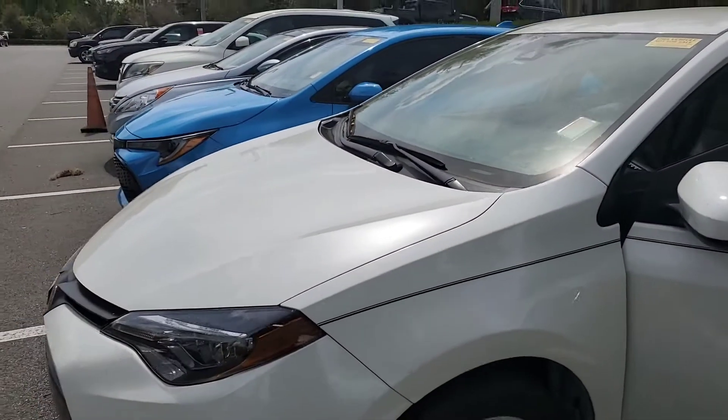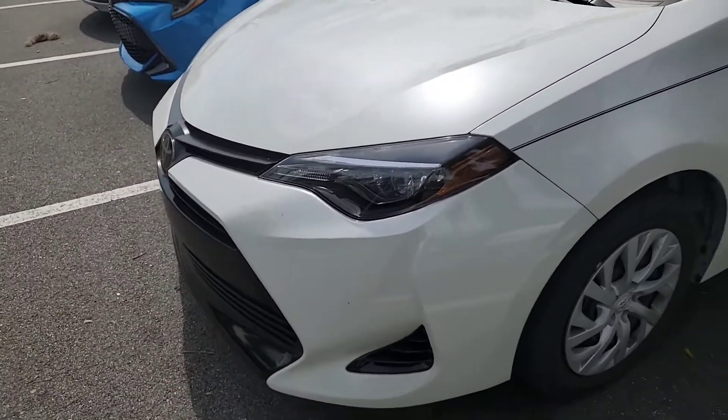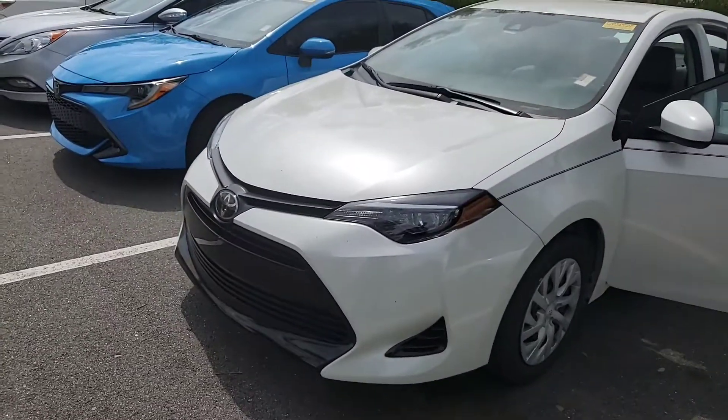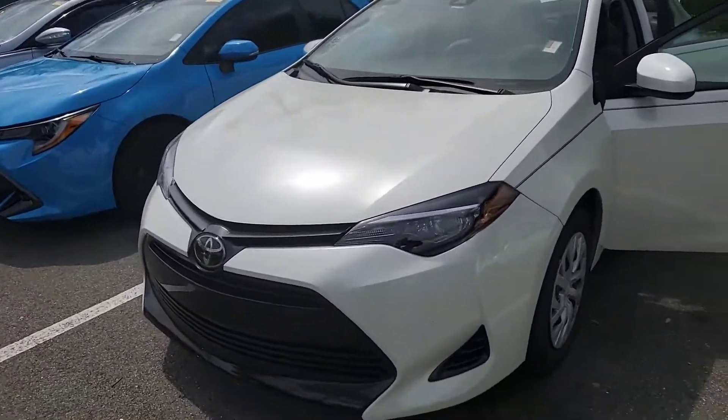Blizzard Pearl — absolutely beautiful color, by the way. It's actually pearl in the paint, a higher quality paint. We price our vehicles to sell and they go very, very quick. Super low miles, it is a non-smoker, and one owner on the Carfax.